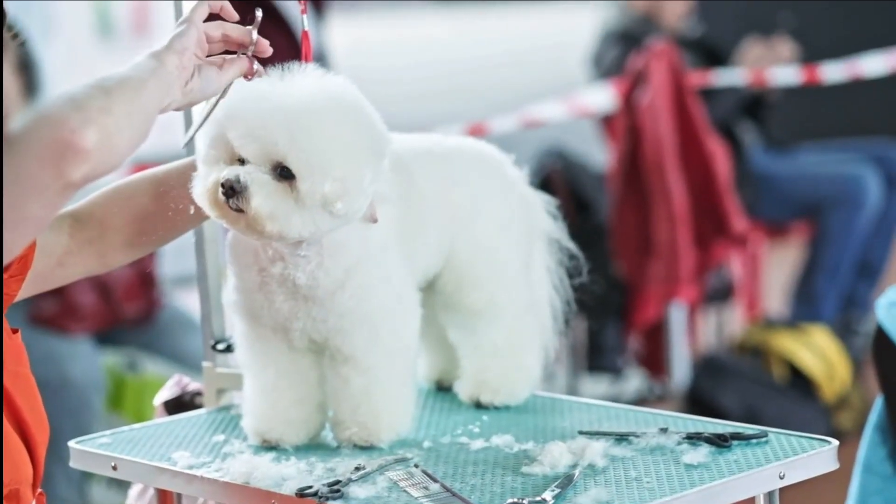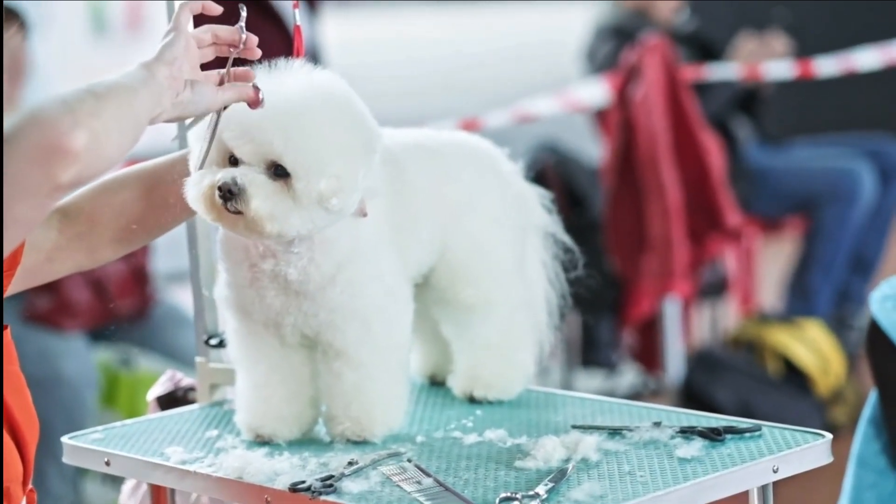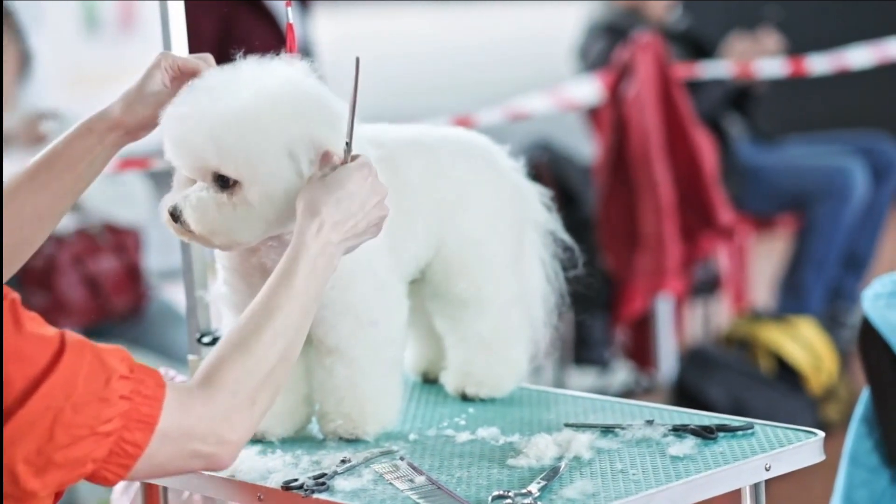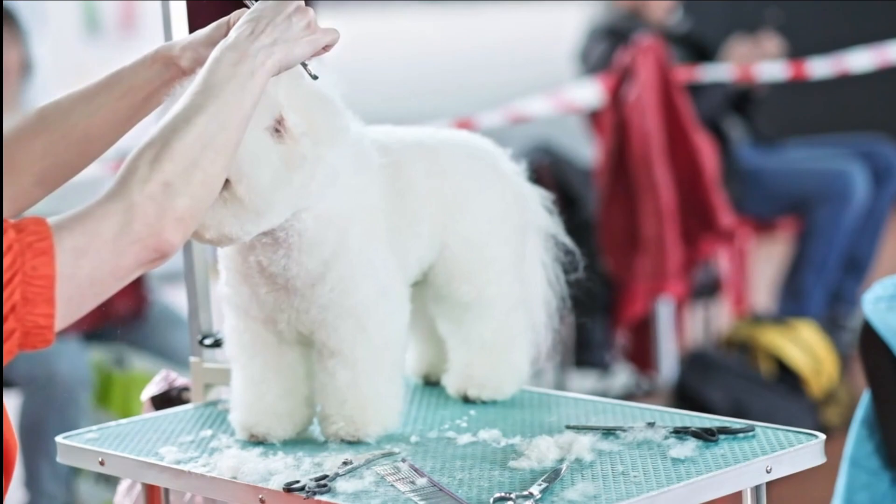Number one, the Bichon Frise. The Bichon has a playful, friendly, and affectionate nature and has a lifespan of about 12 to 15 years. They are also hypoallergenic and non-shedding.